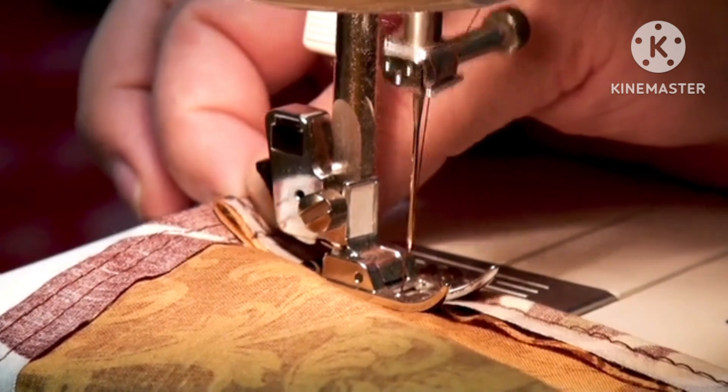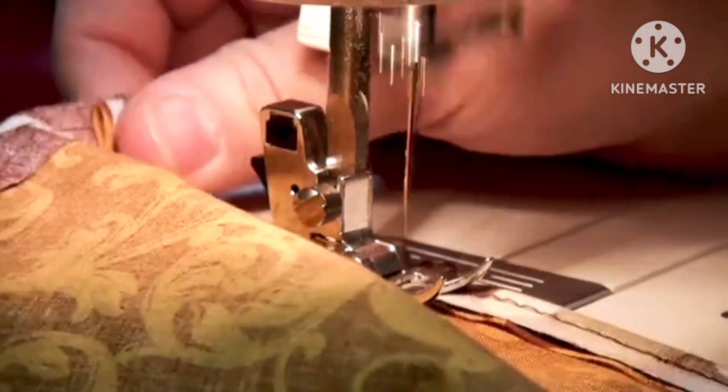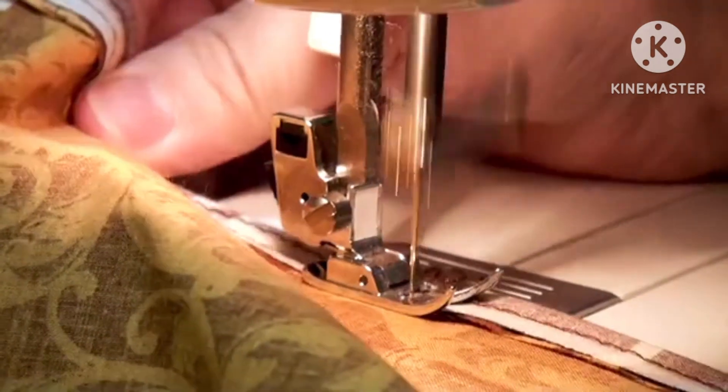You will also learn essential skills like measuring, marking, and cutting fabric, and how to use your sewing machine effectively.